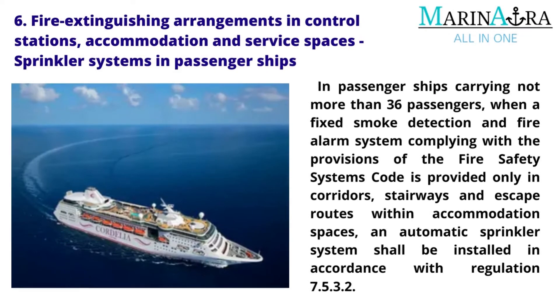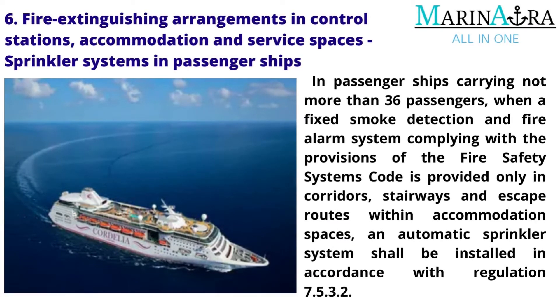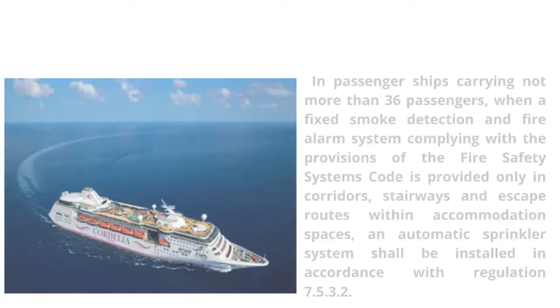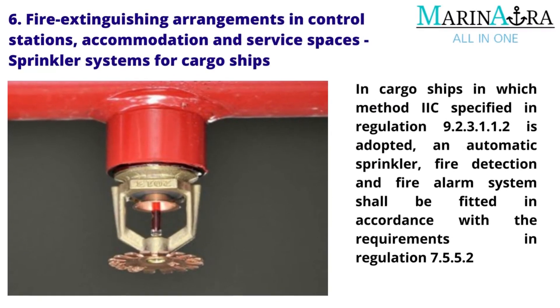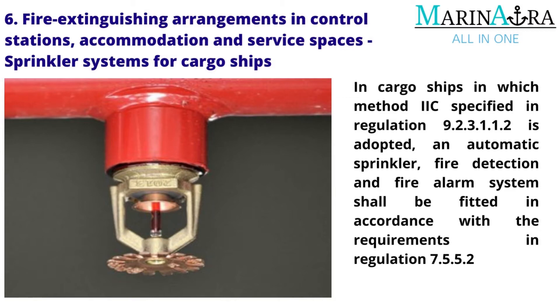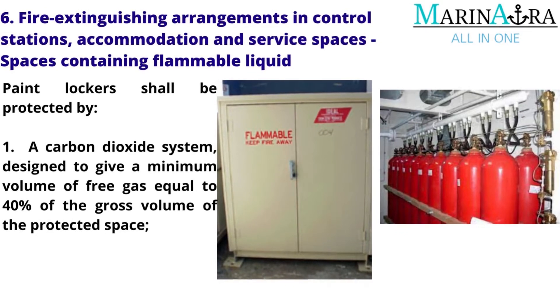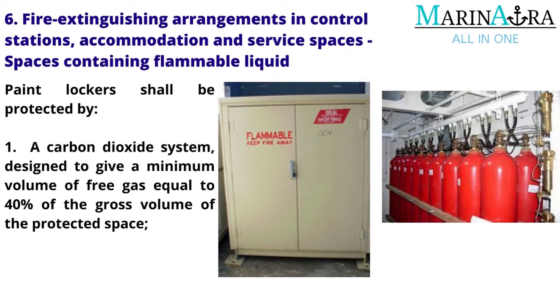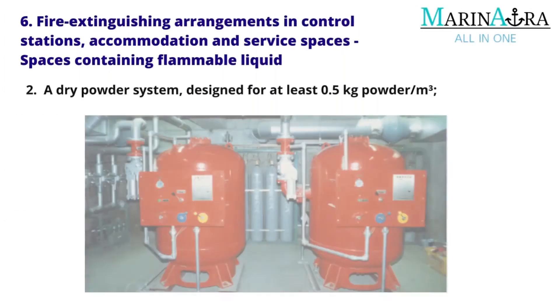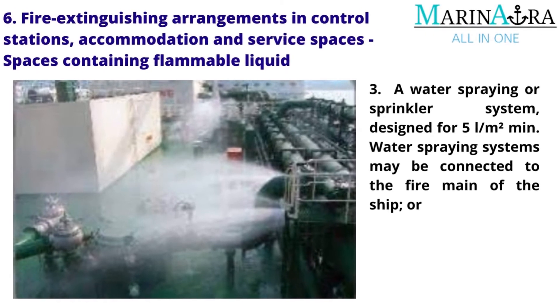In passenger ships carrying not more than 36 passengers, when a fixed smoke detection and fire alarm system is provided only in corridors, stairways and escape routes within accommodation spaces, an automatic sprinkler system shall be installed. Sprinkler systems for cargo ships: In cargo ships where method specified in regulation 9.2.3.1.1.2 is adopted, an automatic sprinkler, fire detection and fire alarm system shall be fitted. Spaces containing flammable liquid — paint lockers shall be protected by: a carbon dioxide system designed to give a minimum volume of free gas equal to 40% of the gross volume of the protected space; a dry powder system designed for at least 0.5 kg powder per cubic meter; or a water spraying or sprinkler system designed for 5 liters per square meter per minute.